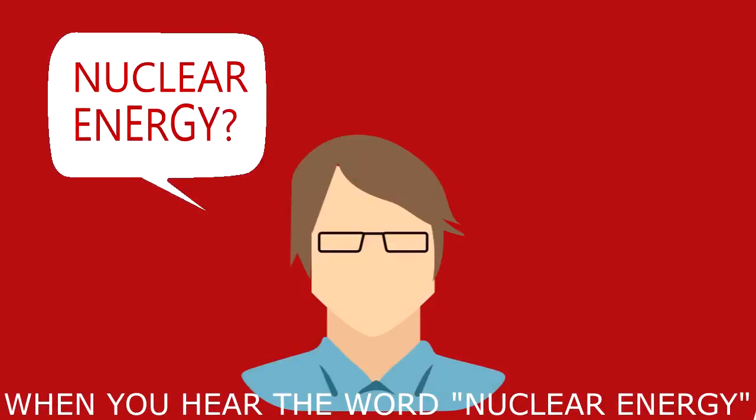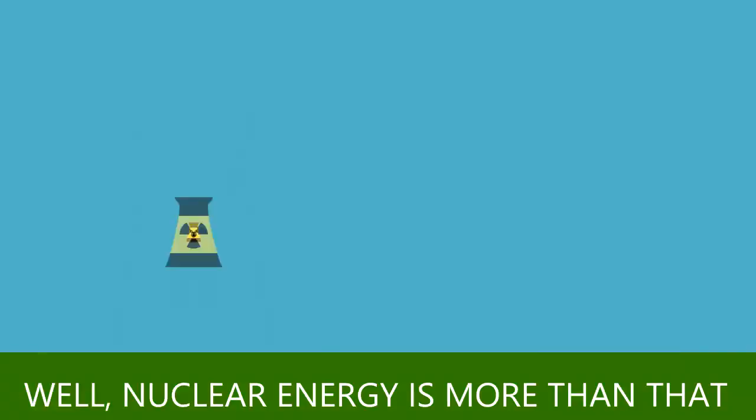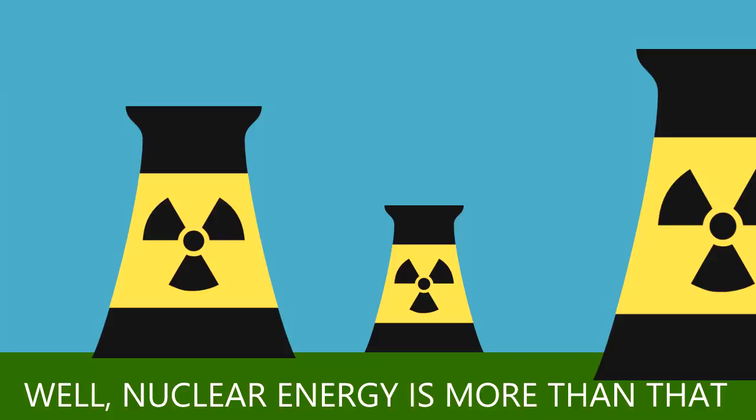When you hear the word nuclear energy, the first thing that will pop up in your mind is this. Right? Well, nuclear energy is more than that.